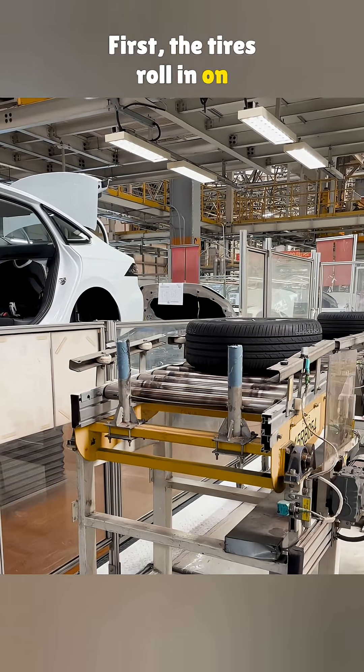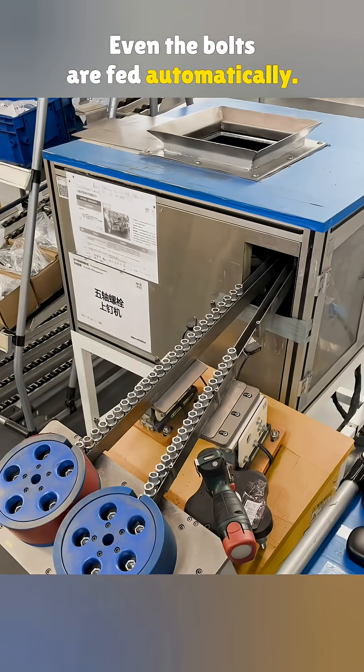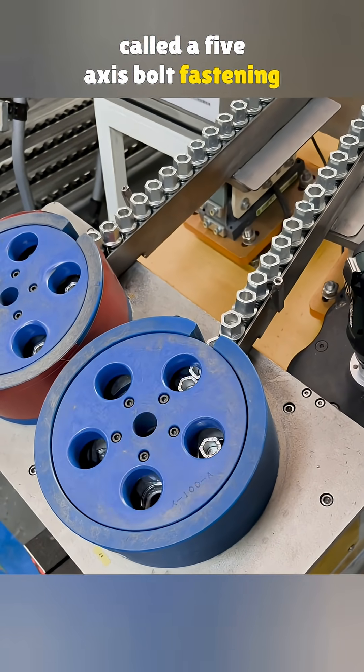First, the tires roll in on a conveyor belt, all by themselves. Even the bolts are fed automatically. The machine running this setup is called a 5-axis bolt fastening system.